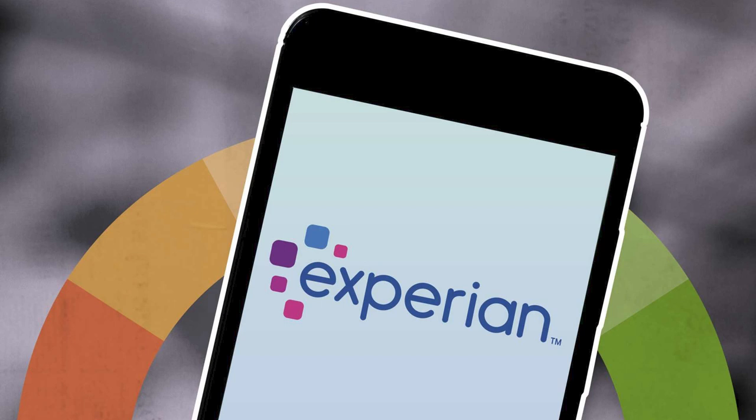After dialing the corporate number, wait for the automated menu to finish presenting the options. Press 1 on your keypad if you're a consumer, or press 2 if you're a client or business calling on behalf of a professional relationship with Experian.